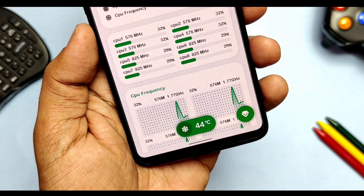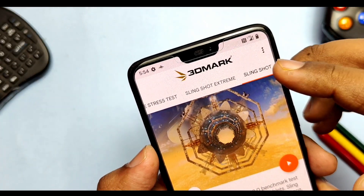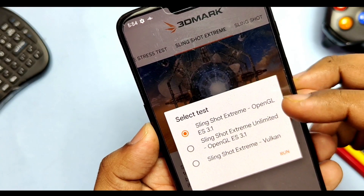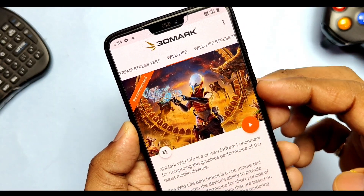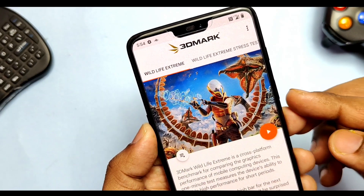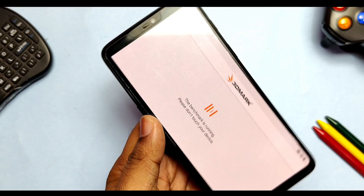I cooled the device down to normal room temperature and moved on to the 3D Mark benchmark tests. We will do five tests: first is the Slingshot test, second is Slingshot Extreme on OpenGL drivers, third is Slingshot Extreme on Vulkan drivers, fourth is Wildlife, and the last is Wildlife Extreme. We will compare these current results with the old comparison test to find out whether AwakeNOS outperforms at any test.